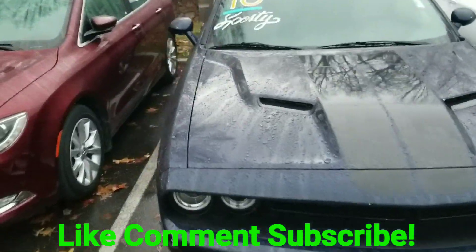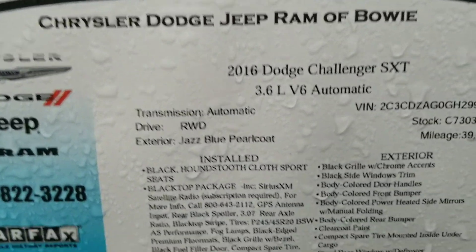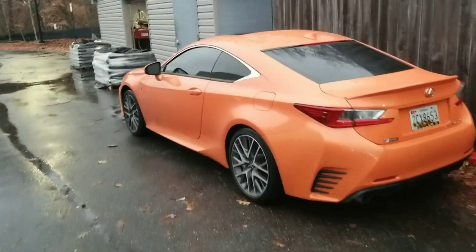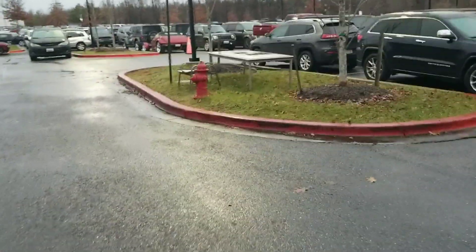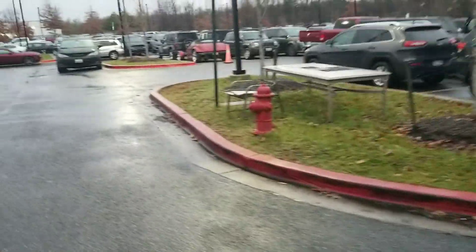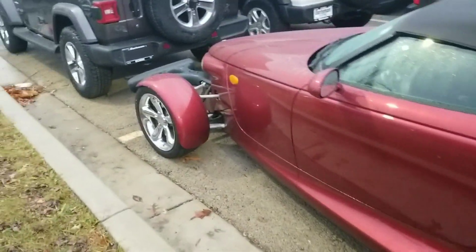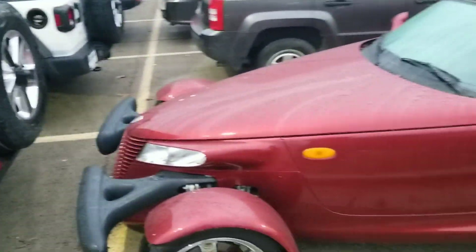Y'all know I can't come out here and not go on this lot. Look what I find — a 2016 XXT. We got a Lexus right here, that joint is tight. Last time I was on this lot they called the police on me. I see a Prowler over there too, but I can't even fit in nothing like that — it's way too small for me.